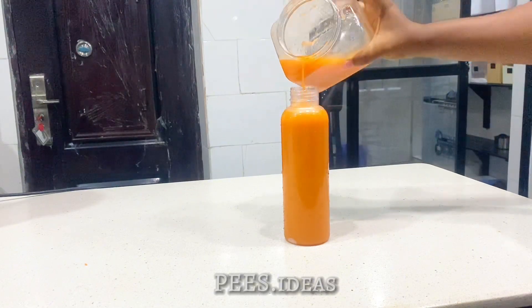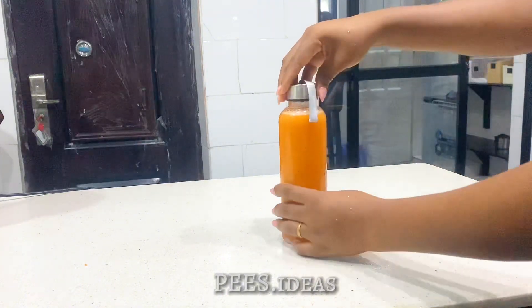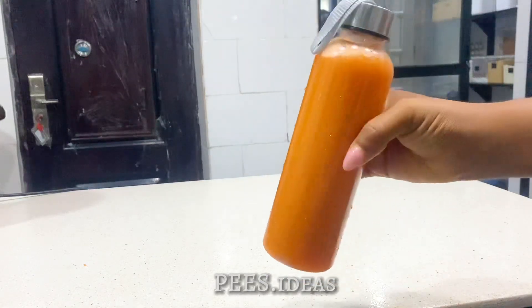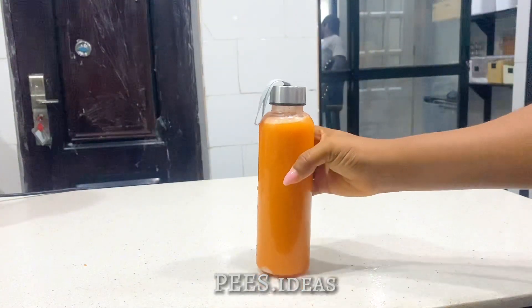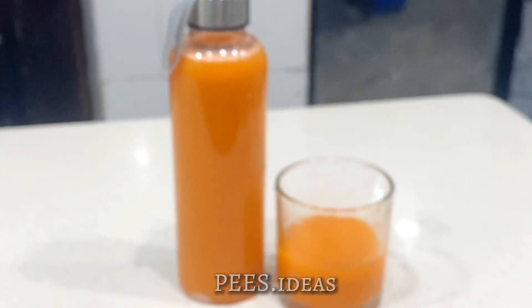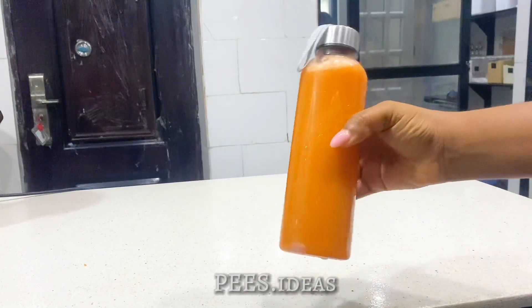Now imagine two big cucumbers and a lot of carrots just filling this bottle halfway, and you can drink up this bottle even at once. But if you were to eat the whole carrots and the two big cucumbers, you wouldn't have been able to do so because of the fiber part. So having this recipe makes you have lots of content for your skin from these fruits and vegetables. With this, even if you are lazy with your skincare products or you do not have any products at all, your skin will do just fine. You can have this three times a week for three months and you'll see great results.